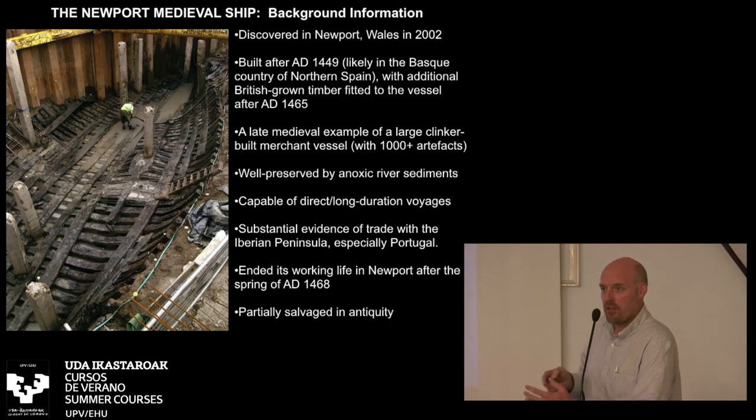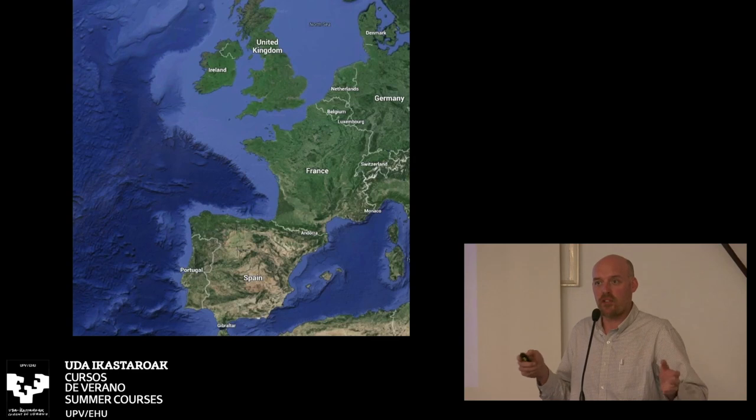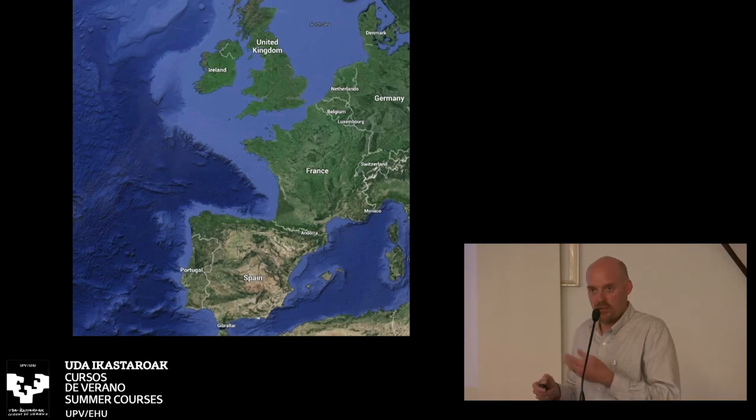We have these Basque links for the construction of the vessel, but every single thing we find on board that's diagnostic — the ceramics, the coins, the plant remains, anything that you can get a very specific location on — is Portuguese. We know it came into Newport in the late 1460s, and tree ring dating both above and below the ship helped bracket it to between 1468 and 1469. So we have a rough estimate of the vessel's existence sometime after 1449, and then it came into Newport late 1468 or early 1469, discovered 2002.